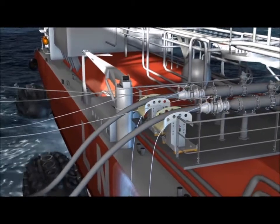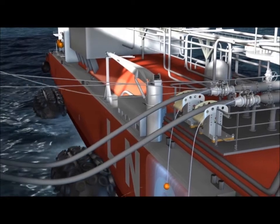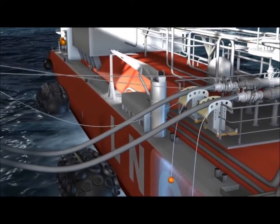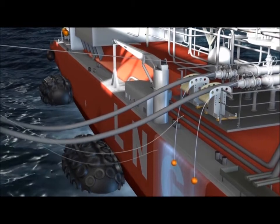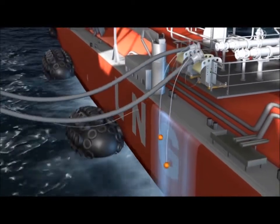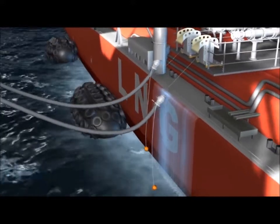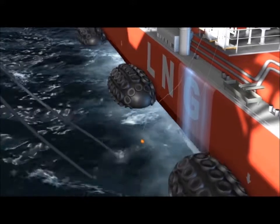As the ships separate, the ERC couplings are activated by cables that close down the internal valves at a controlled rate — ESD1. As the ships continue to drift apart, a second cable activates the collar release mechanism and the coupling halves separate — ESD2. The hoses and couplings are guided over the saddles with arrestor cables employed to control the fall.